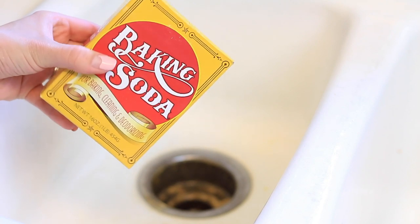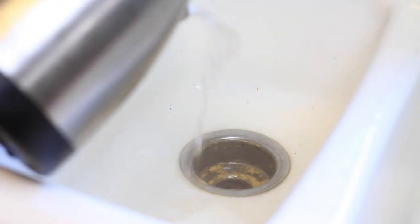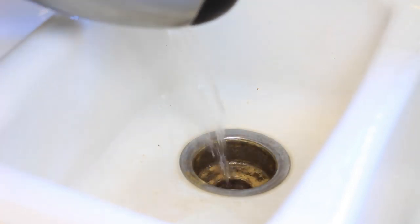To clean any drains that might be a little bit slow, a great solution is to pour a cup of baking soda down them. After that, try pouring down a cup of hot vinegar — you can heat it up in your microwave. Let that sit for 10 minutes and it's going to really clean out your drain. After that, pour down a pot of boiling water and you will notice a huge difference with how quickly everything drains.